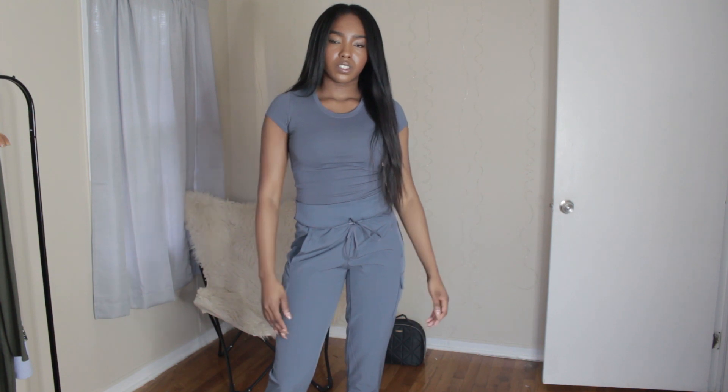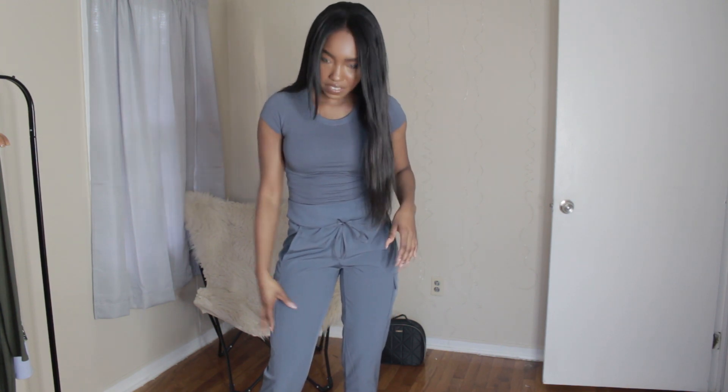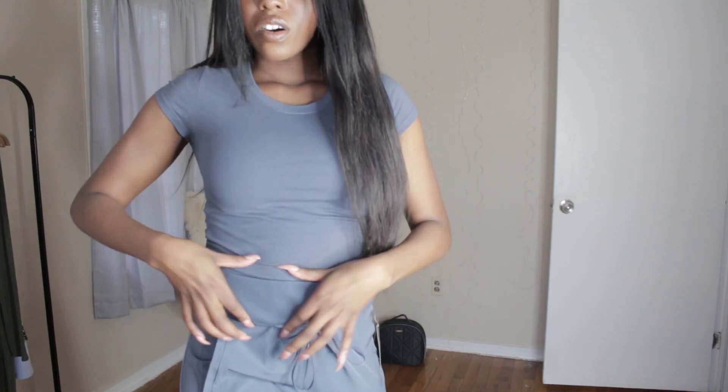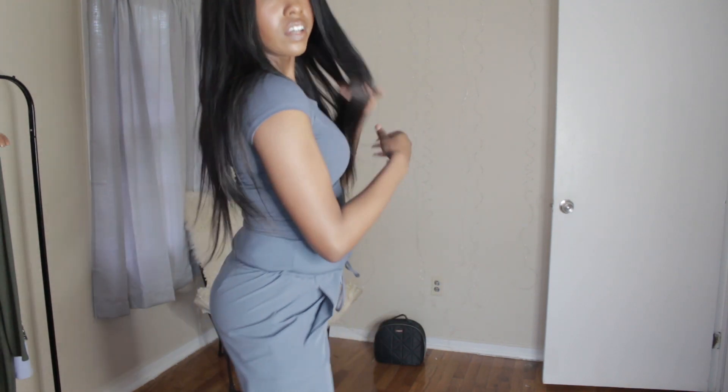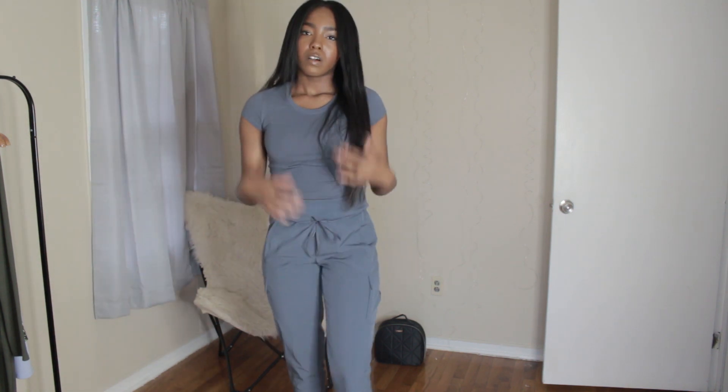I bought this shirt to wear with these pants and I think this is really cute — it's a laid back, simple look. This color is like a grayish-blue. The sweatpants are only 17 dollars and the shirt was only four dollars. I really do like how it looks; it has this band on the sweatpants that I like. Here's how it looks from the back — it's a very simple monochrome look.